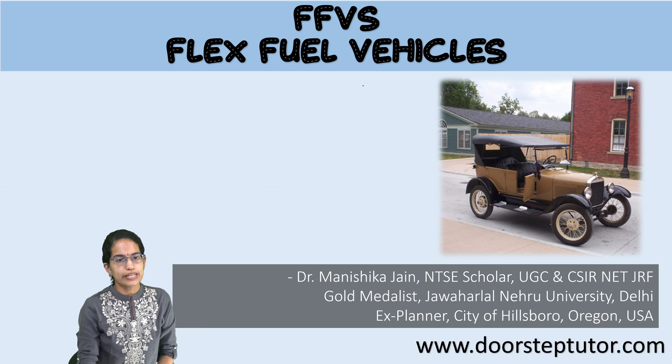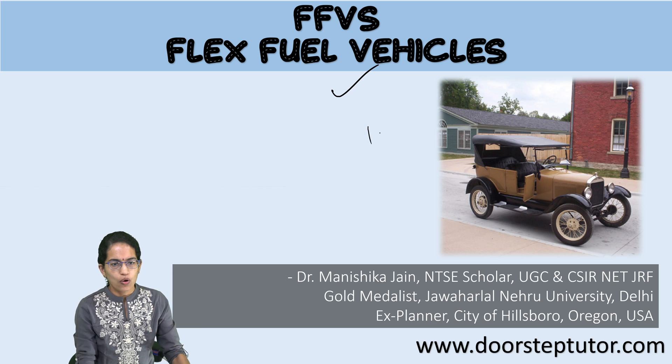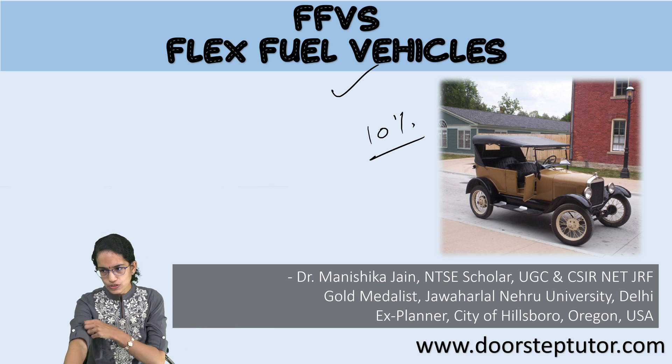Talking about flex fuel vehicles (FFVs). If we are using ethanol up to 10 percent in petrol, we do not require any flex fuel technology, but beyond that, this technology has to be used.